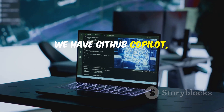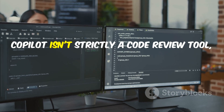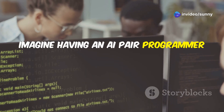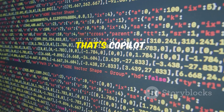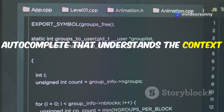First up we have GitHub Copilot, a tool that's been making waves in the development world. Now, Copilot isn't strictly a code review tool, but it's so good at what it does, it blurs the line. Imagine having an AI pair programmer looking over your shoulder, suggesting code completions, and even generating entire functions based on your comments. That's Copilot — it's like having a super-powered autocomplete that understands the context of your code.